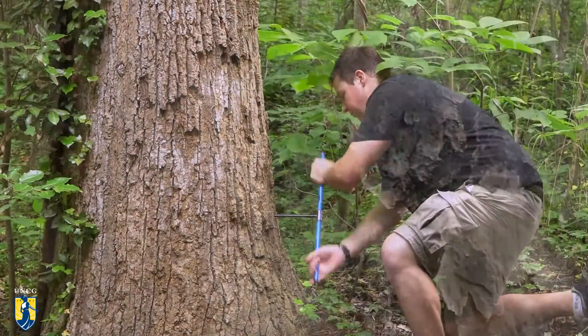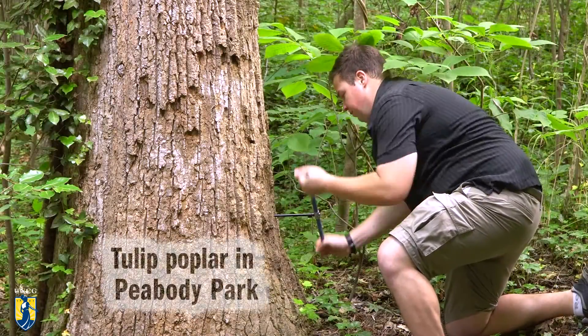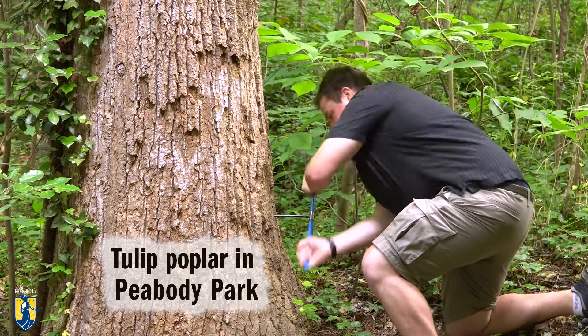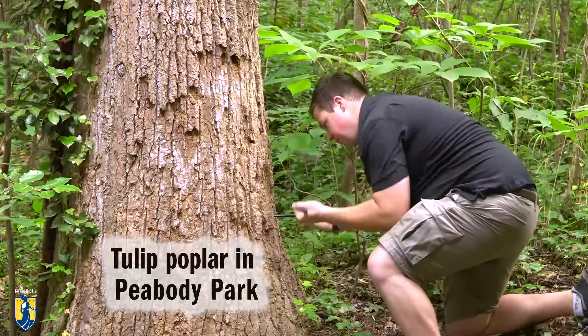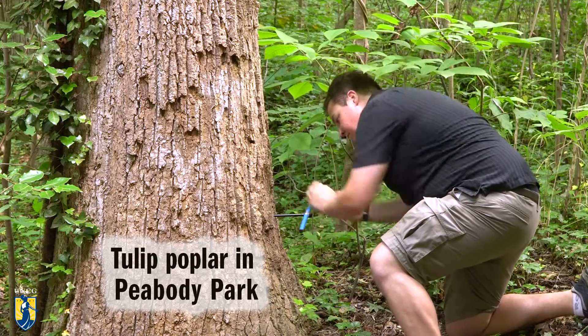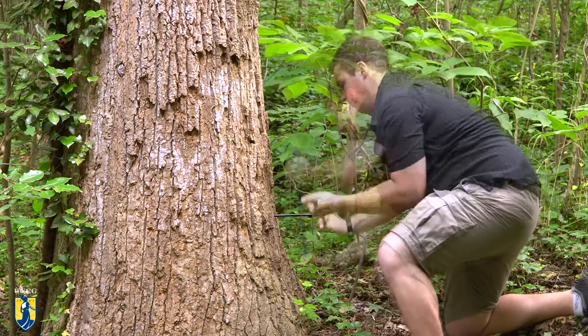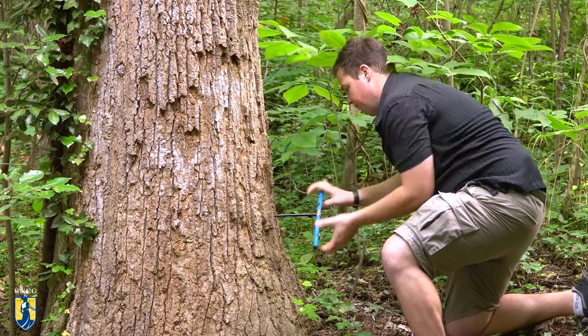Right now we're coring into the tree using this increment borer, and it's going to create a straw-sized sample that I'm going to pull out of the tree. It doesn't hurt it — no more than a woodpecker might. We're going in from the outside all the way to the center, which we call pith, and once it's out, we're going to count the rings and see how old this tree is.